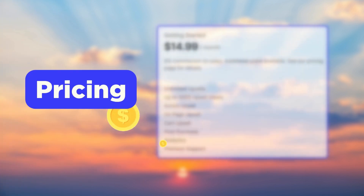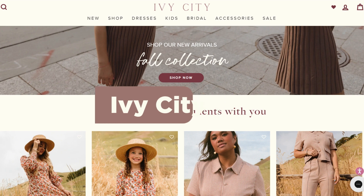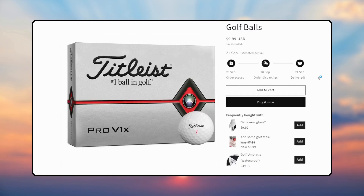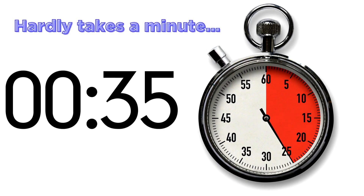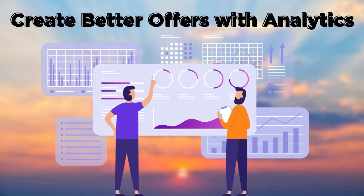Next, we have the Sellup app. They have a free plan and their paid version is available for $14.99 per month. Brands such as IV City, Gardenery, and Original Duckhead use Sellup on their Shopify store. With this, you can upsell and cross-sell on the product page, cart page, as well as the thank you page. You can even set up an offer in just 60 seconds, and the app comes with analytics that help create better offers.